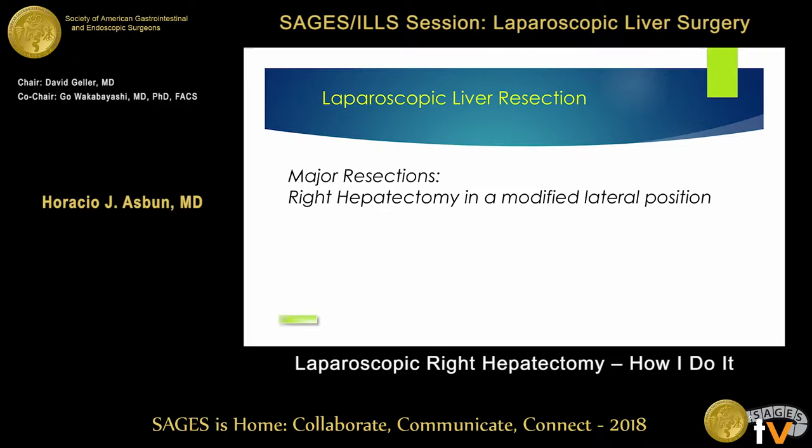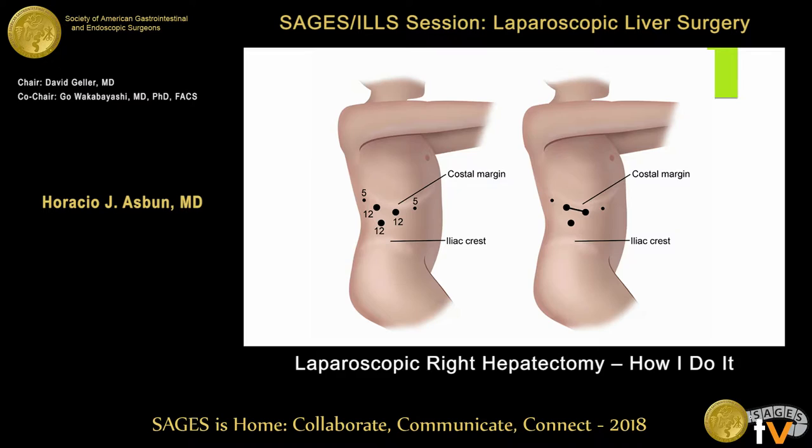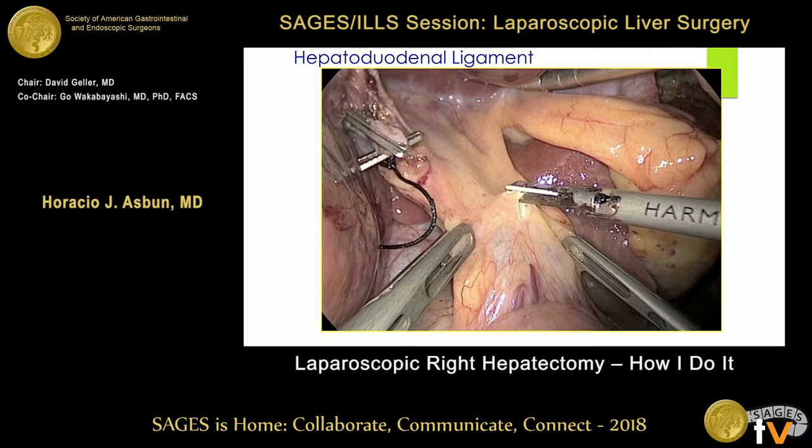I use a modified lateral position. Depending on the patient's body habitus, it will be more left lateral or less left lateral, and also depending on the location of the lesions. For practical purposes for this presentation, we're going to assume this is a lateral position, and I'm going to tell you what are the advantages I found.